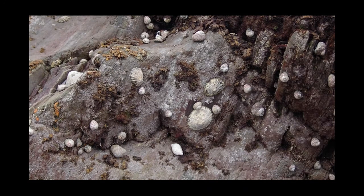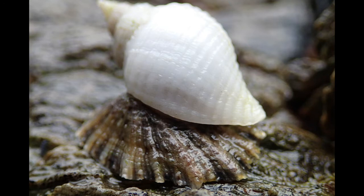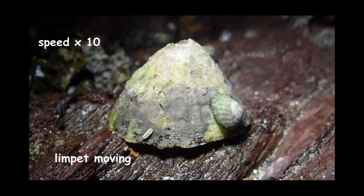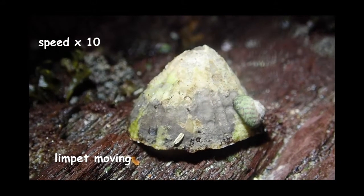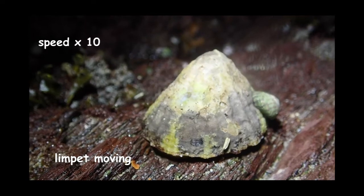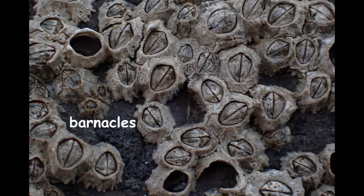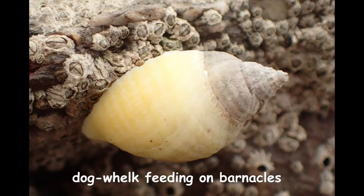The dog whelk feeds by drilling holes in animals like limpets and barnacles, pumping in digestive enzymes to turn their insides into a sort of liquid soup. This dog whelk is drilling through the shell of the limpet — look at the hole it's made. Limpets move around the rocks to feed, and if a dog whelk climbs on them, they will rock to try to shake it off. The empty barnacle shells here are a sign that a driller killer dog whelk has been to visit.